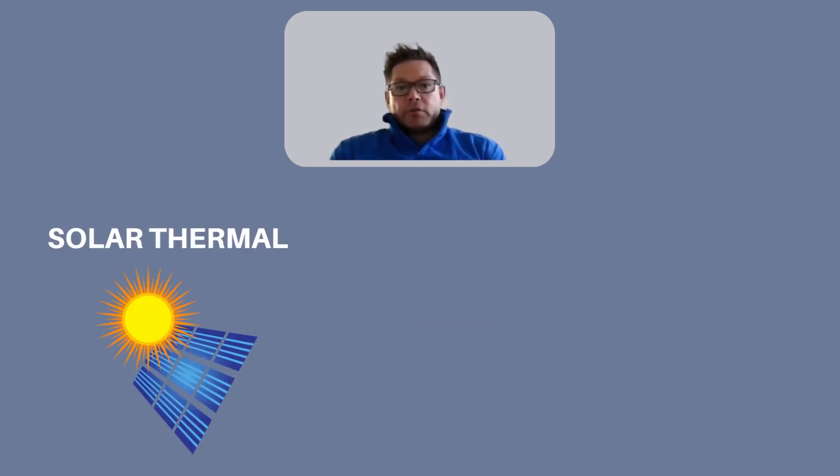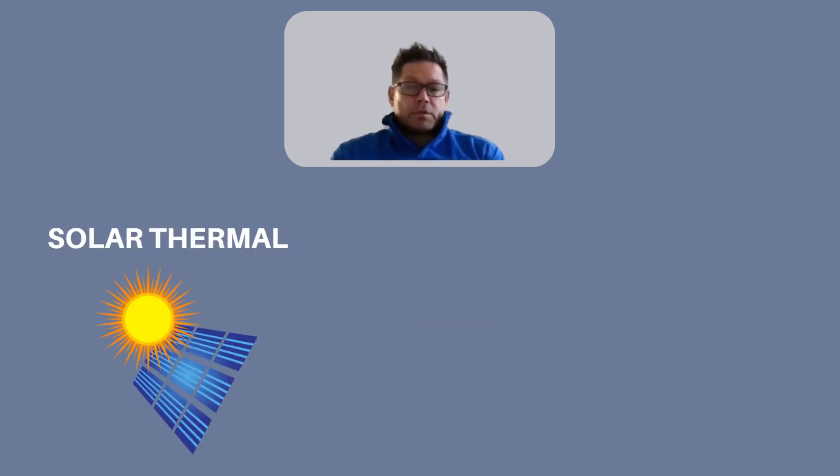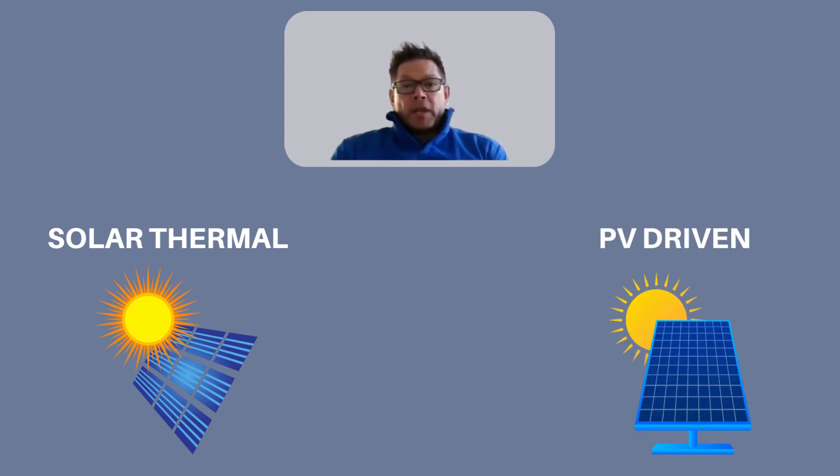You've got two real options. You've got solar thermal, which is your typical solar geyser, where you expose a fluid or a gas to the sunshine, and through a process of some fashion, that heat is transferred into the geyser and generates heat within the geyser for usage. The other option is generation of electricity through PV panels and supplying an amount of electricity to a geyser to heat the element up at a rate that's not quite 100% of what it should be.